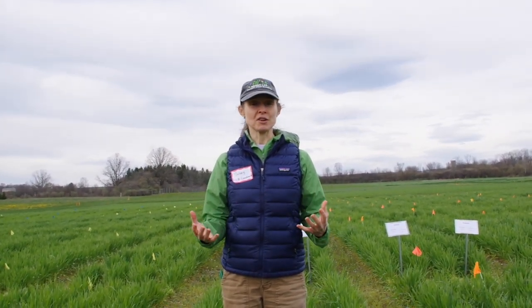We've been breeding hairy vetch for about six years for improved vigor in both the fall and the spring, improved biomass — so more biomass to plow down or roll down in the spring — and also winter survival, since that's critical to getting any of those benefits of cover crops in the spring.